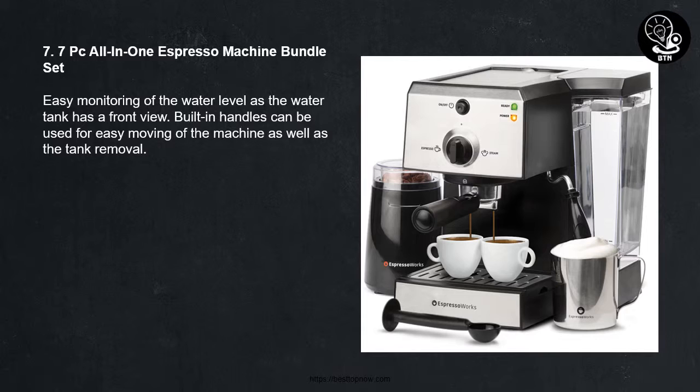Number Seven: 7PC All-in-One Espresso Machine Bundle Set. Easy monitoring of the water level as the water tank has a front view. Built-in handles can be used for easy moving of the machine as well as tank removal.